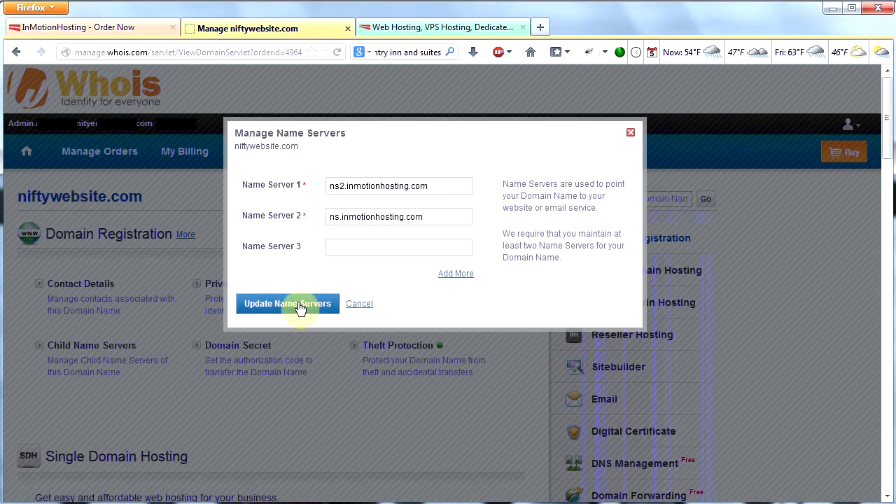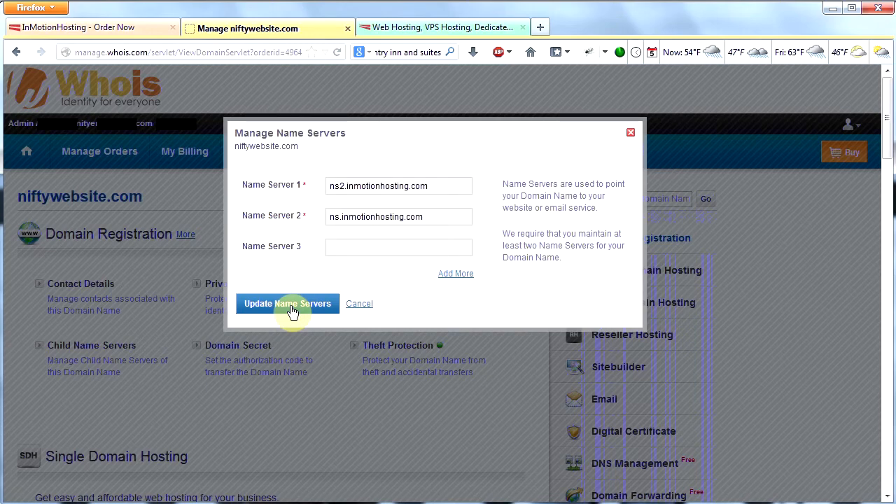Once you've done that, click Update Name Servers. Within about 24 hours your website will be live — though we haven't built your website yet, so there won't be anything there yet. You need to wait about 24 hours for the name server change to take effect.